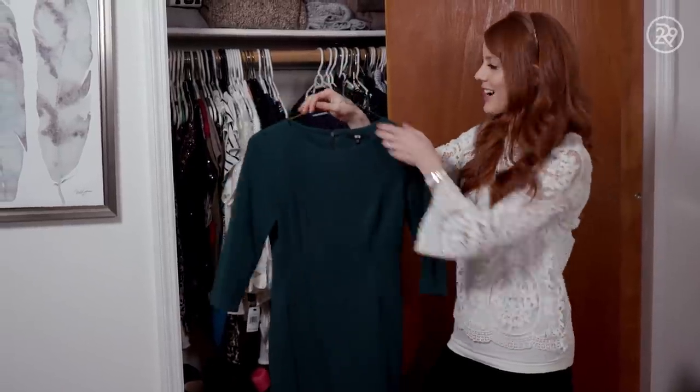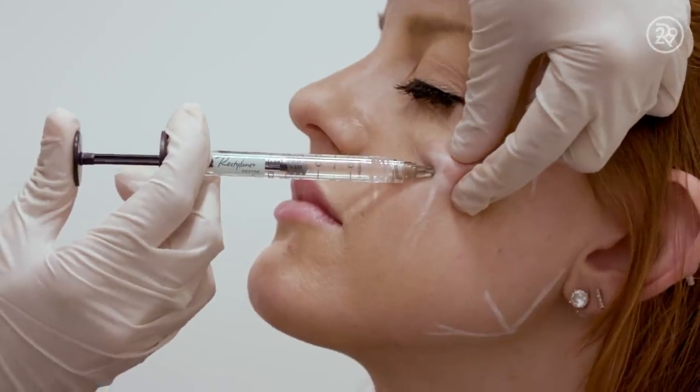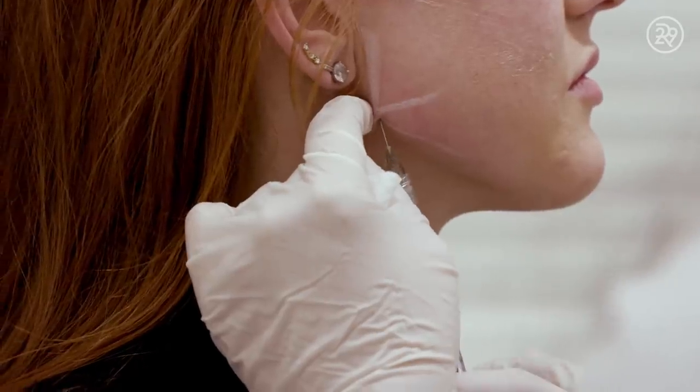This is a green dress. Meghan Markle also wears a lot of green, which she looks stunning in. I had my consultation with a doctor, and she suggested that I do the cheek and jawline filler to give me more structure and angle in my face that Meghan has.